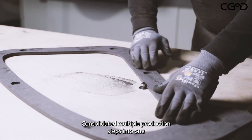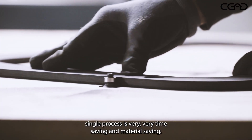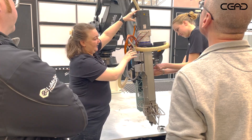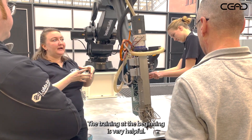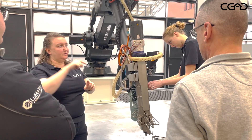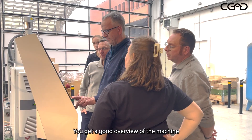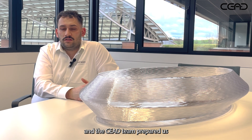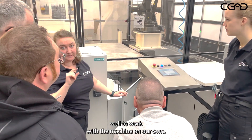Consolidating multiple production steps into one single process is very time-saving and material-saving. The training at the beginning is very helpful. You get a good overview of the machine and the team prepared us well to work with the machine on our own.